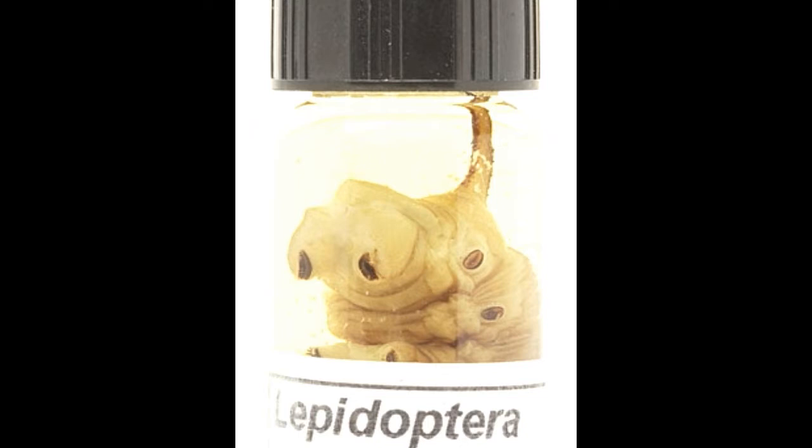For caterpillar identification, you should look out for features like color — gray, black, brown, green — basic color pattern — striped, spotted, camouflaged — and hair density — thin, sparse, or thick.